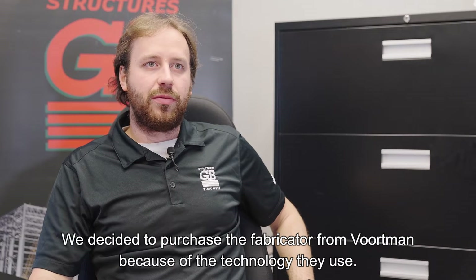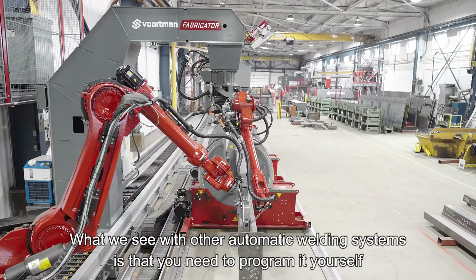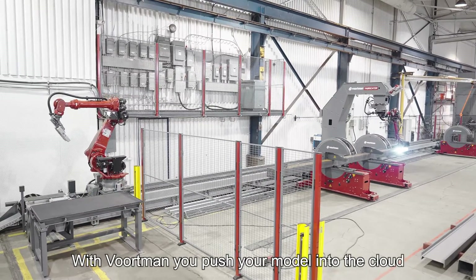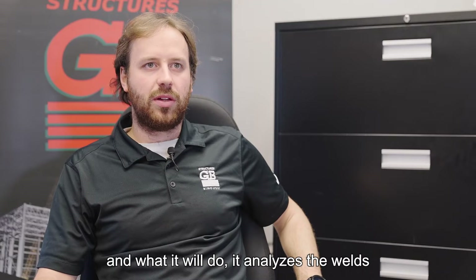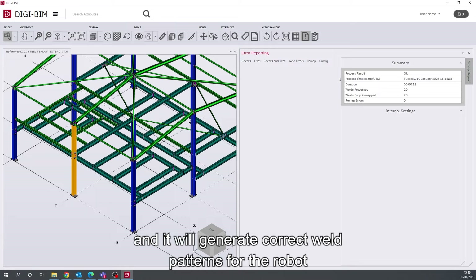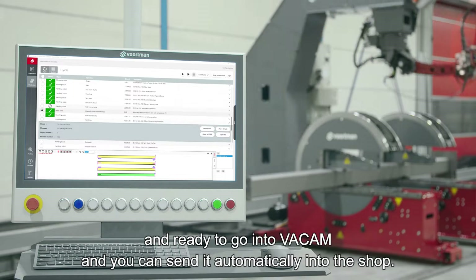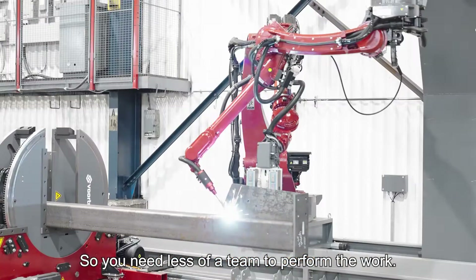We decided to purchase the fabricator from Vortman because of the technology they use. What we see with other automatic welding systems is that you need to program it yourself, so you need a team behind you to support that. With Vortman, you push your model into the cloud and it will analyze the welds and generate correct weld patterns for the robot for you. What you have left is a model that is repaired and ready to go into Vacam, and you can send it automatically into the shop — so you need less of a team to perform the work.